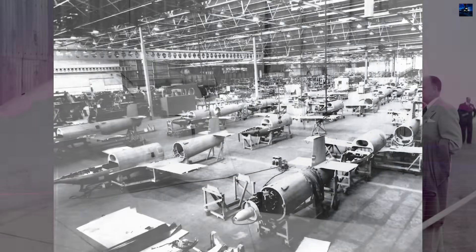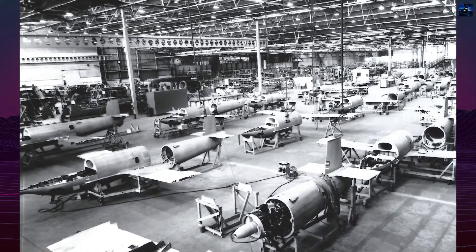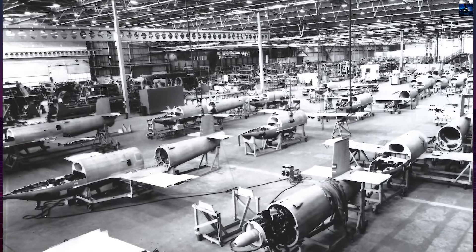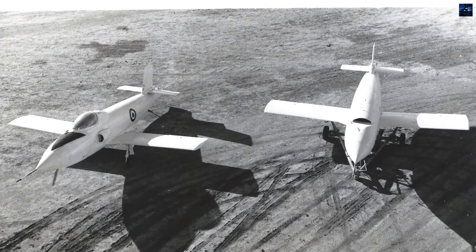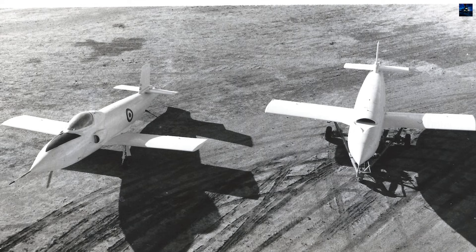Design work at the Government Aircraft Factories in Melbourne began soon after the specification was issued. Led by Ian Bowman Fleming, the team produced two aircraft under the name Pika, derived from an Aboriginal word meaning 'flyer.'